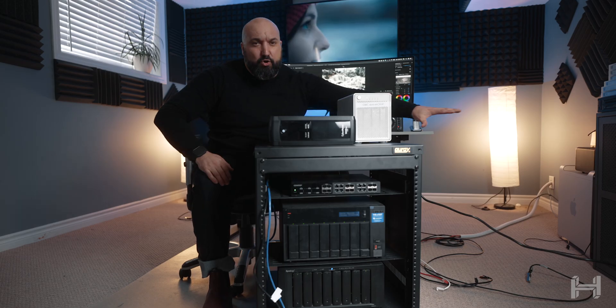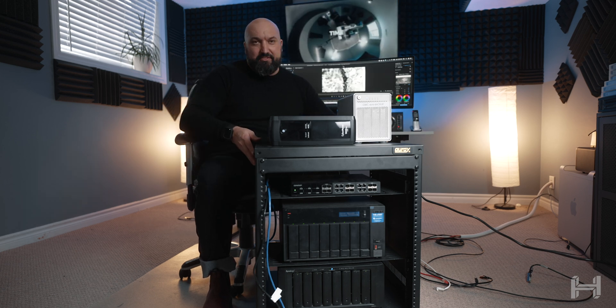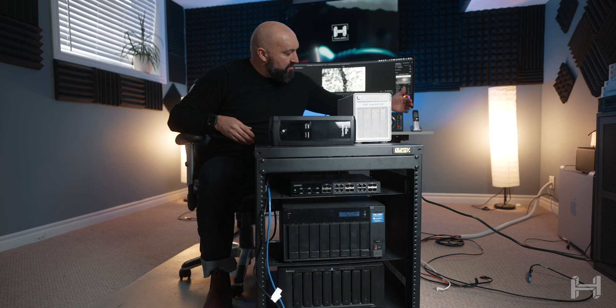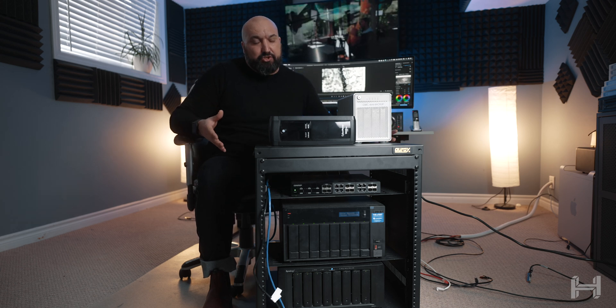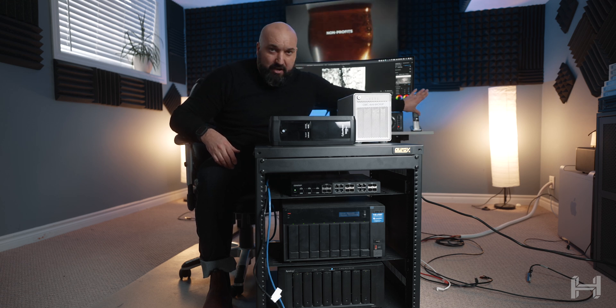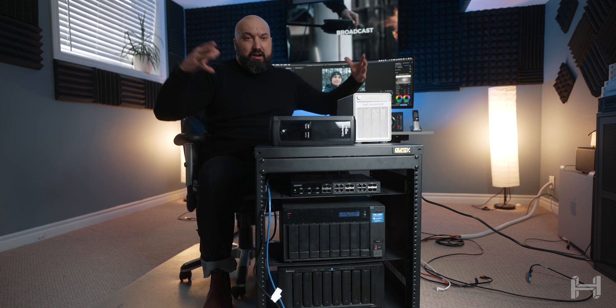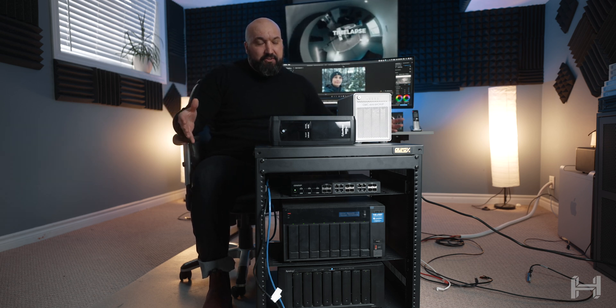Please ignore the mess around the side here. I had to move this whole rolly cart up here to get into a frame that makes it easier to shoot and to talk about. These cables are usually tucked behind back there, and this is usually behind this work desk here. This is our main edit suite in our office.